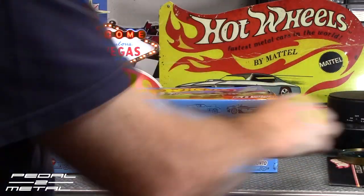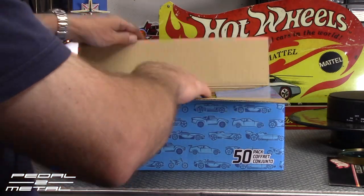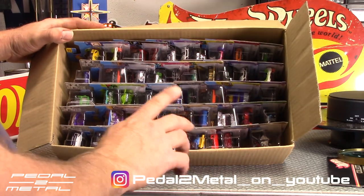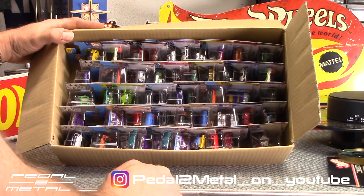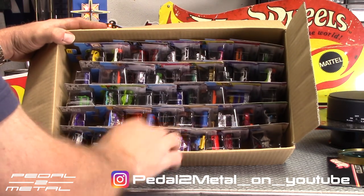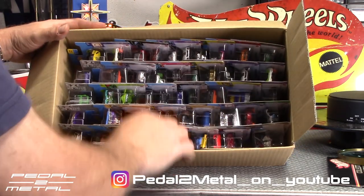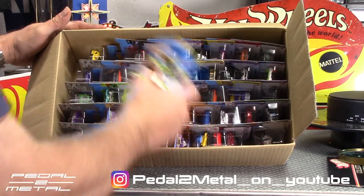Usually every time I get one of these, the box design is a little different. So we'll go ahead and take a look at how they're packaged. The cool thing about these — at least I think they're cool — is that they're kind of rare in the United States. Some of you guys have never even come across them. I've only found them a few times at Dollar Tree. These are short cards, so that's pretty rare to find here in America.